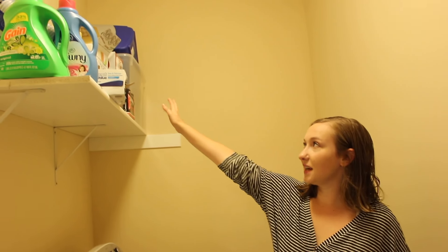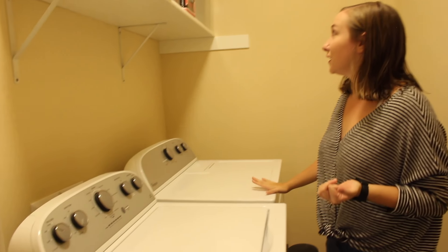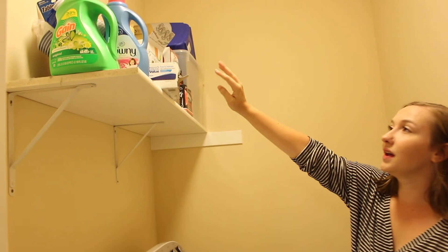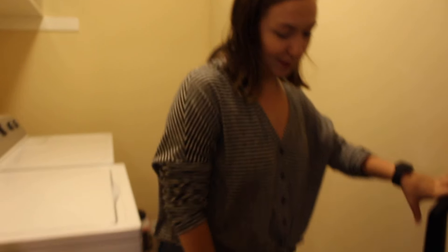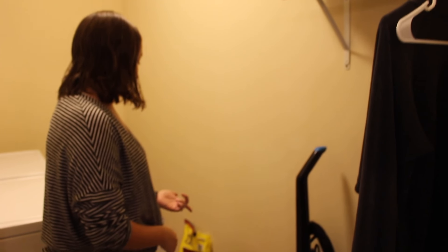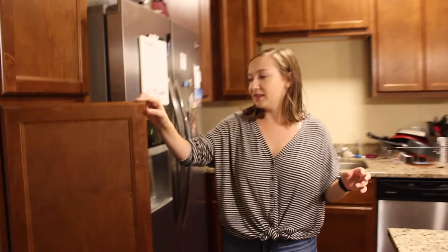Now we have a laundry room slash cat room. It's kind of messy, whatever. We have our washer and dryer, and a lot of alcohol and laundry soap. We have a bunch of cleaning supplies over here, and the cat's litter and her food. That's it — that room is not very exciting.